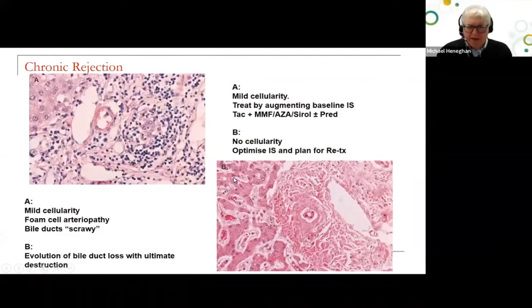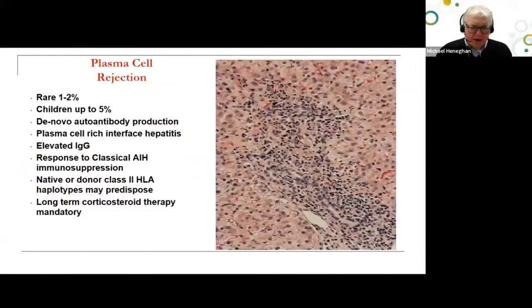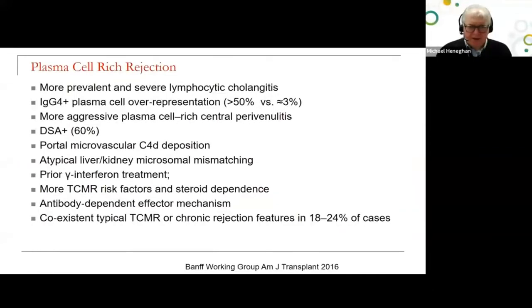If you have disease with no cellularity, the issue will force a move towards retransplantation. Plasma cell-rich rejection — the terms de novo autoimmune hepatitis and graft dysfunction mimicking autoimmune hepatitis are now disfavored. This is a rare condition sometimes seen in people transplanted for non-autoimmune liver diseases, but it manifests similarly to classical autoimmune hepatitis with elevated IgG. It responds to classical autoimmune hepatitis immunosuppression, and when this occurs, long-term corticosteroid therapy is mandatory.